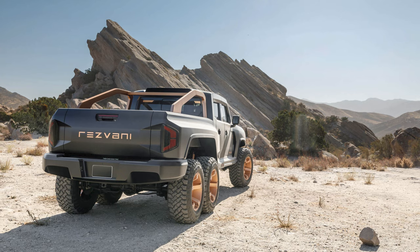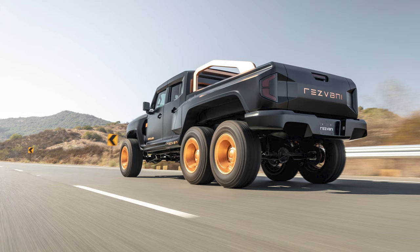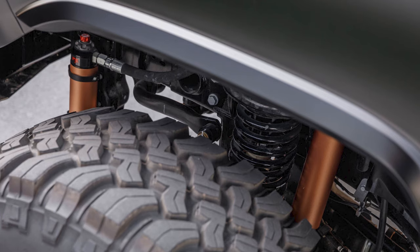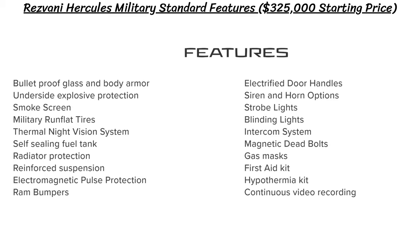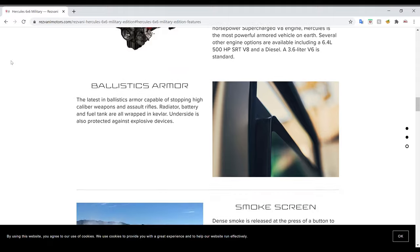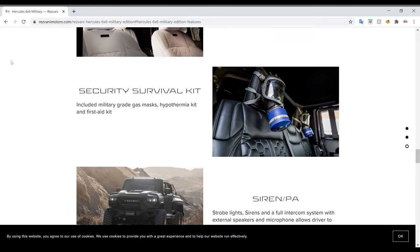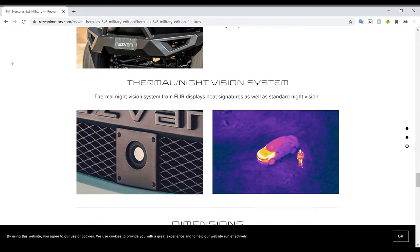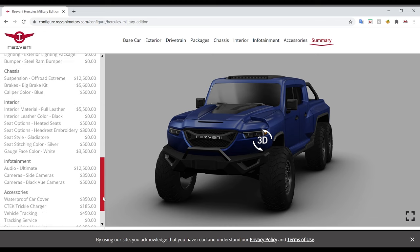Things get even crazier if you want the Military Edition, appropriately named the Hercules 6x6 Military. This one starts at $325,000 — $100,000 more than the regular version. It's a fully armored Kevlar truck with bulletproof glass, undercarriage protection from explosives, military-grade run-flat tires, an armored radiator, and electromagnetic pulse protection. Other features beyond civilian requirements include a self-sealing fuel tank, electrified door handles, sirens and strobe lights, a smoke screen, an intercom system, military-grade gas masks, and a hypothermia and heavy-duty first aid kit. Fully loaded with all options, the price jumps to just under $700,000.